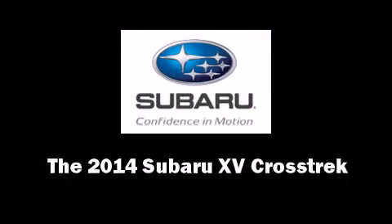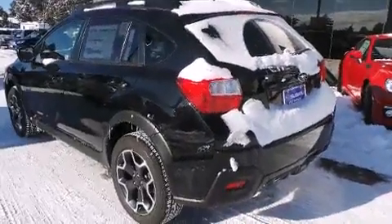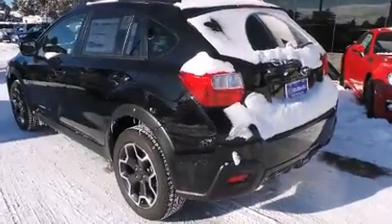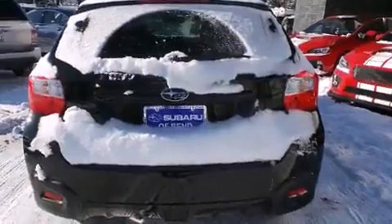Step into the 2014 Subaru XV Crosstrek. Smooth gear shifts are achieved thanks to the efficient four-cylinder engine. And for added security, Dynamic Stability Control supplements the drivetrain.